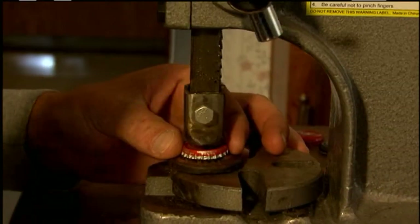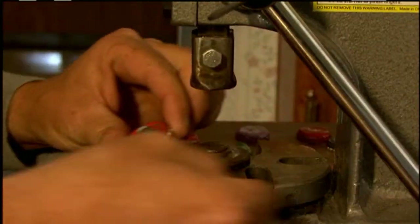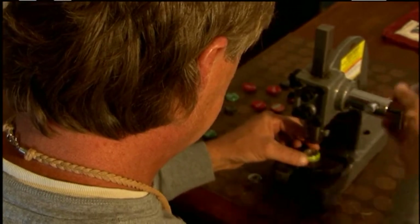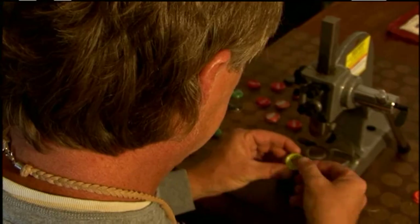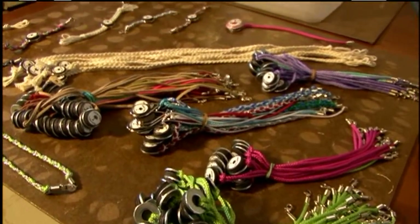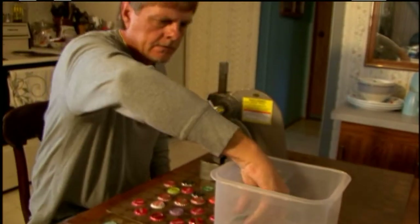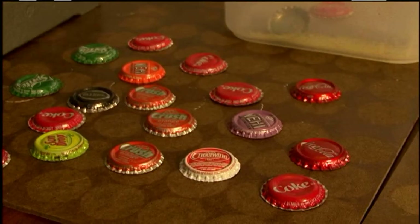I had seen something similar, a bottle cap charm, in January and we toyed with the idea. We went into a store and we were just browsing around looking and we saw a charm. It was a bottle cap charm. It was a very interesting idea so we thought we could better it and put a spin on it. And that's kind of how Dixie Cap Collectibles came about.